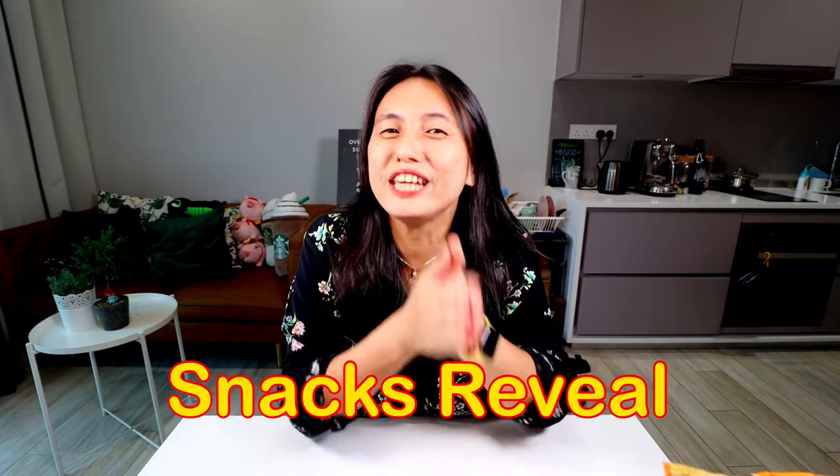Hey there Snack Fam! Welcome to another episode of Snacks Reveal! Today's snack comes all the way from New Zealand and it also has some interesting flavours as well.